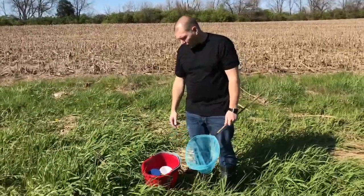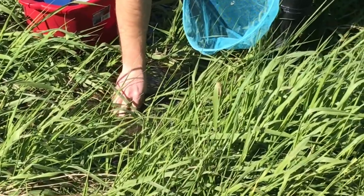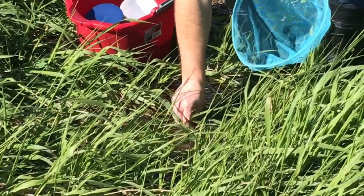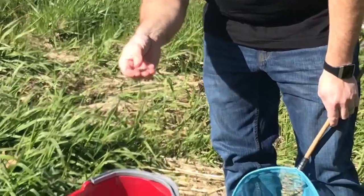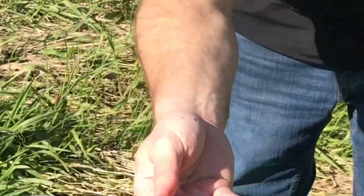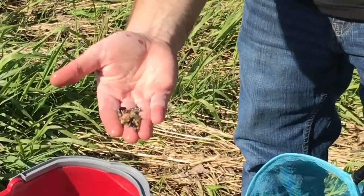Right now I'm going to start by collecting a few rocks for the bottom of our terrarium. I want the real small rocks, so I'm looking at things like this. I need a layer of those as well as the big ones, so I'm going to collect some of these and then we're going to start collecting some wildlife.